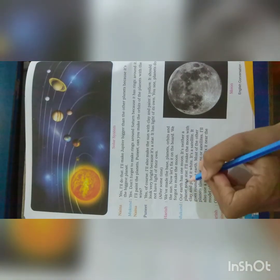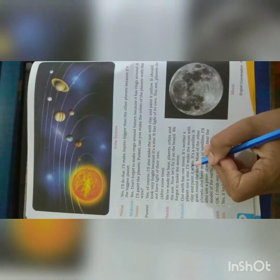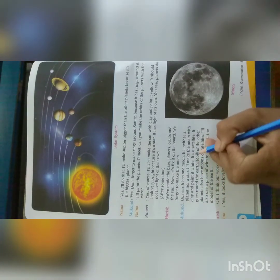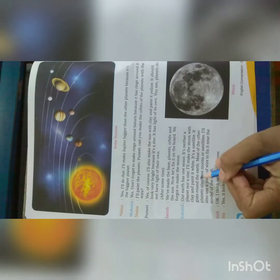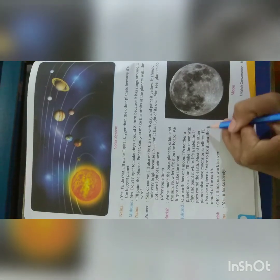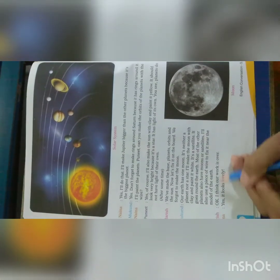Mukandha says, our Earth has one moon. It's neither a planet nor a star. I will make the moon with clay and paint it white. It's a satellite. It goes around the Earth. Most of the other planets also have moons or satellites. I will also use pieces of wire to fix it near the model of the Earth.